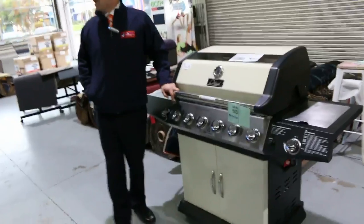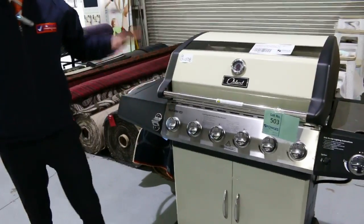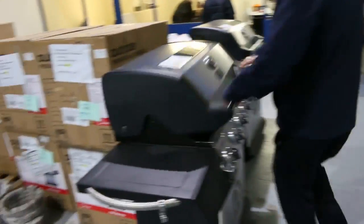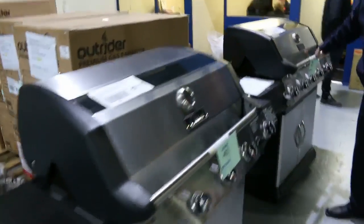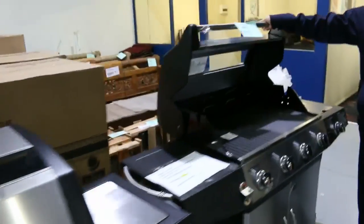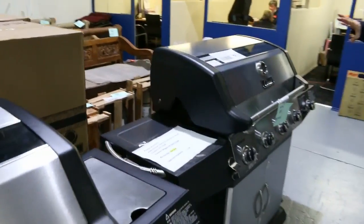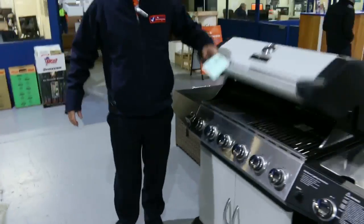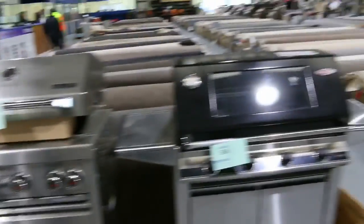We've got some fantastic barbecue bargains first up. There are about 10 unreserved barbecues — maybe even more. Onland is the brand. Have a look at them, they're absolutely beautiful. Check your catalogues — they'll be right at the very end of the auction. Really nice looking units there.